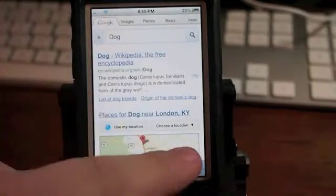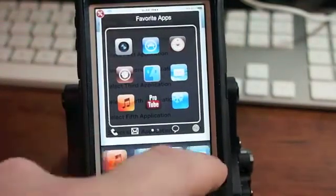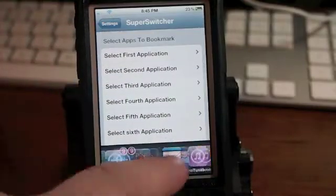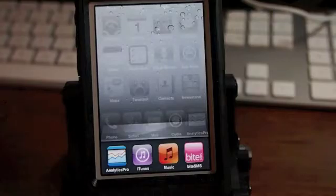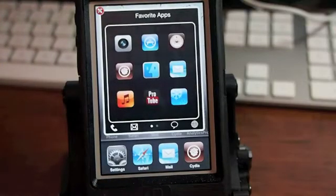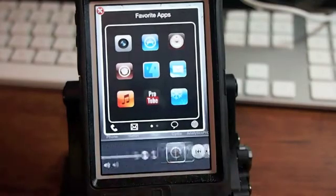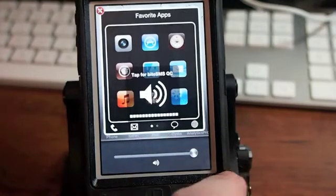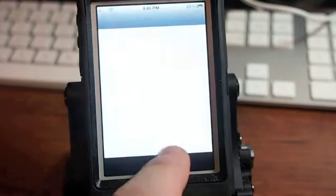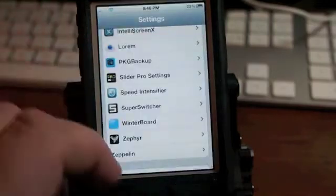Now say we're in here and I want multitask — pull up from the bottom. That's Zephyr you're looking at right there. So: Super Switcher, double tap home, it opens up, you've got nine favorites on top and multitask at the bottom. If you swipe all the way to the left you've got your music controls, your volume, you can lock your orientation — portrait, landscape, lock and unlock — and open your iPod application right from there. That's Super Switcher, 99 cents.